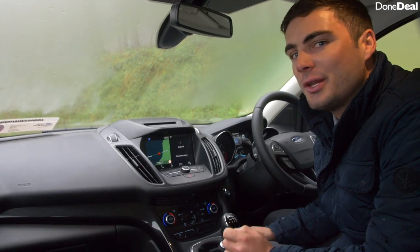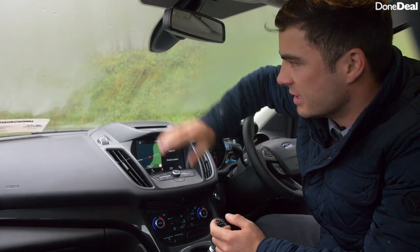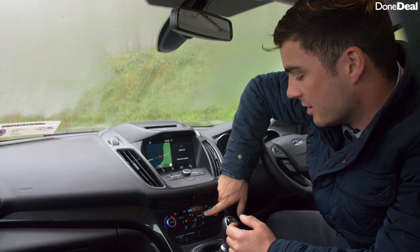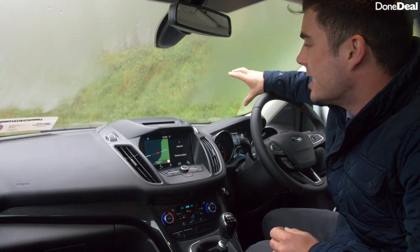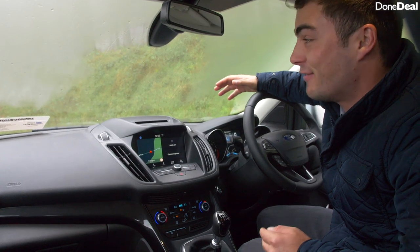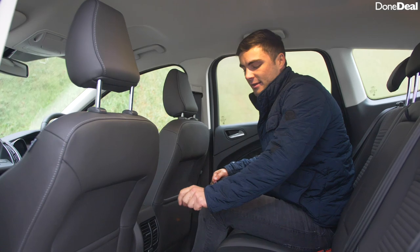Number one on my likes is the heater and demister. As you can see right now there's a little bit of fog, but when you turn it on and turn it to high, it is extremely powerful and clears the fog in a matter of seconds — very impressive and really nice to have.